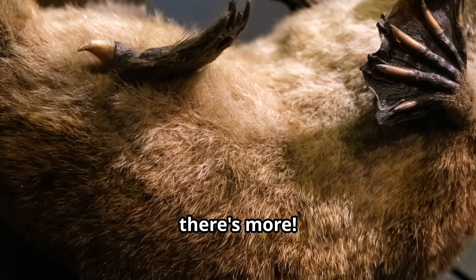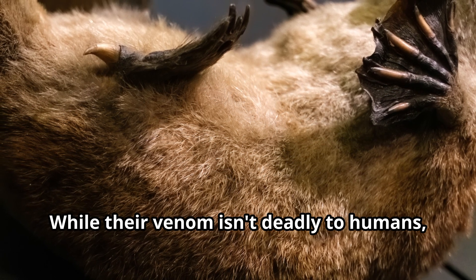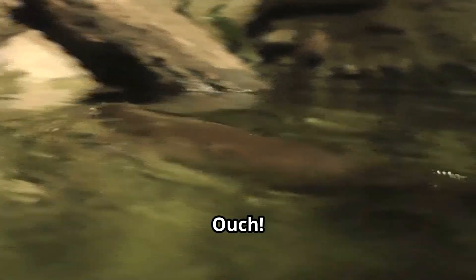But wait, there's more! Male platypuses have venomous spurs on their hind legs. While their venom isn't deadly to humans, it can cause a lot of pain. Ouch!